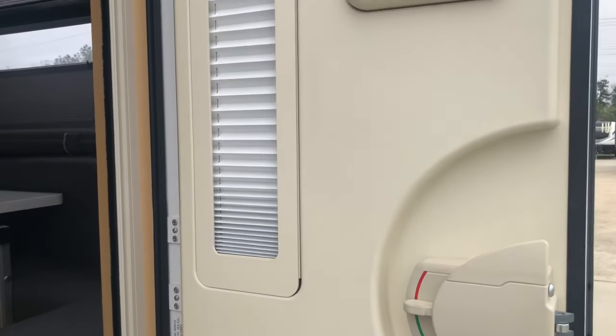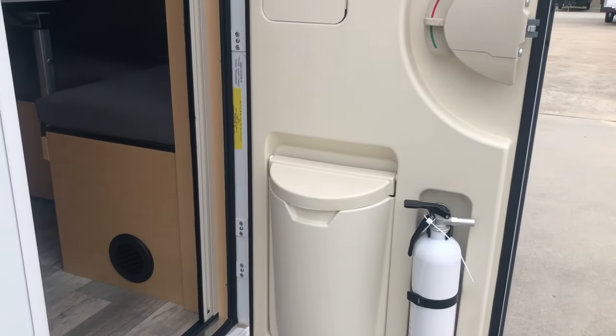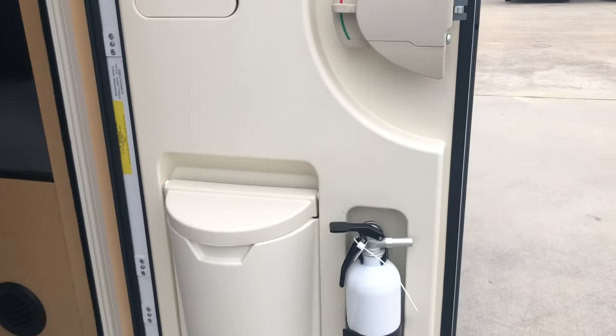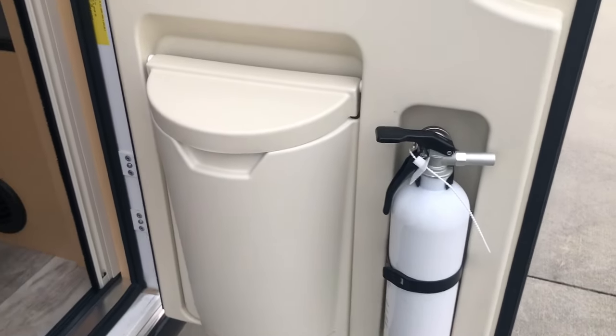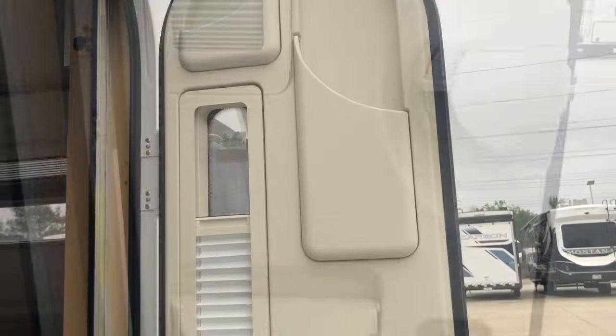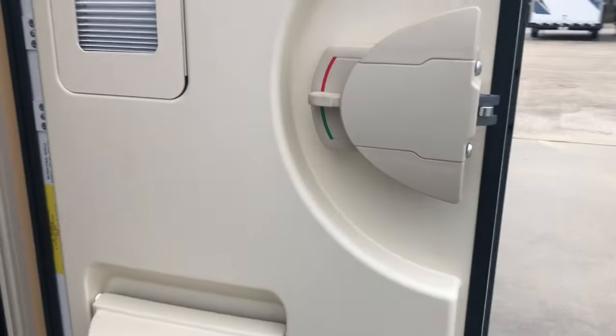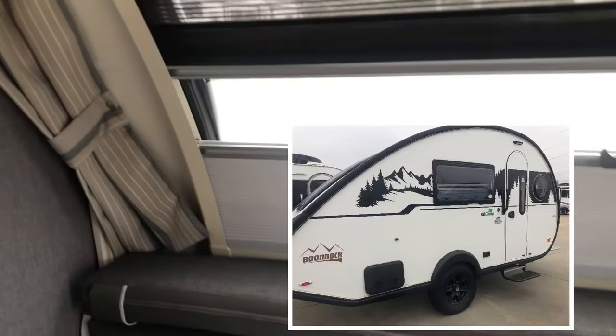One quick thing I want to mention: I'm in the Tab 400 forums and Facebook groups, and people complain about this door. If you'll notice, this is not a nuCamp product — it's a door they outsource, because there's no other plastic in the camper like this. Several other campers have this door too. I'm not sure what company it is, but just FYI. Just wanted to show y'all the 2024 Tab 400. Talk to you later!